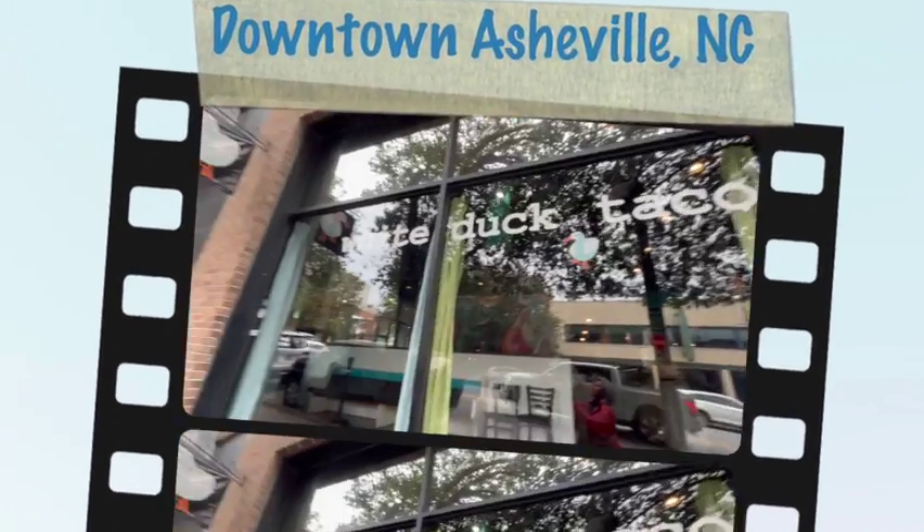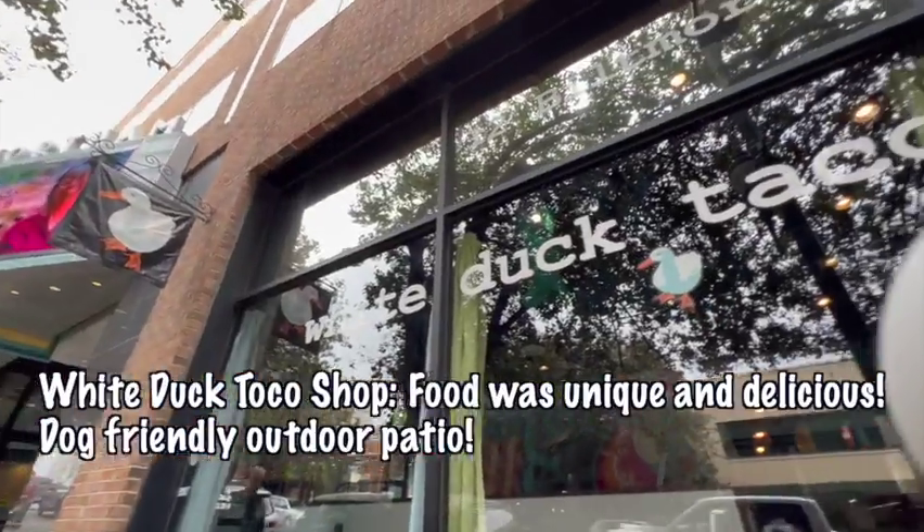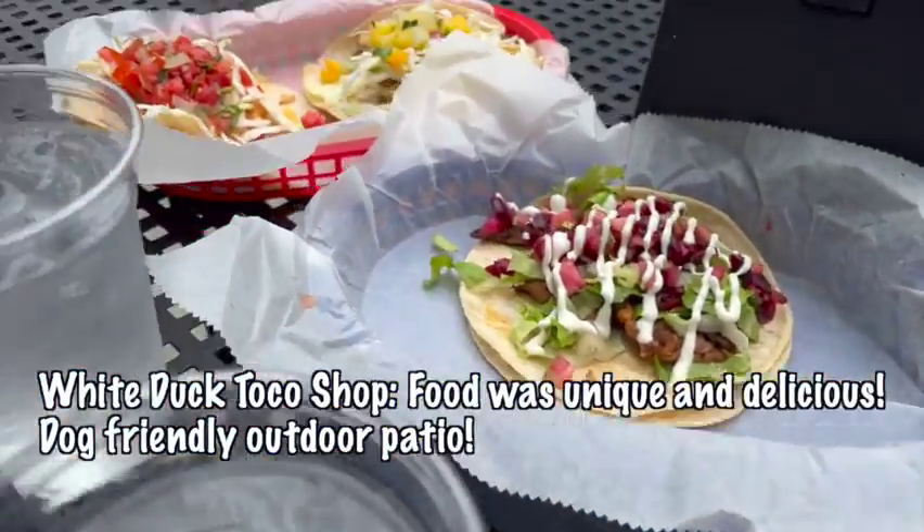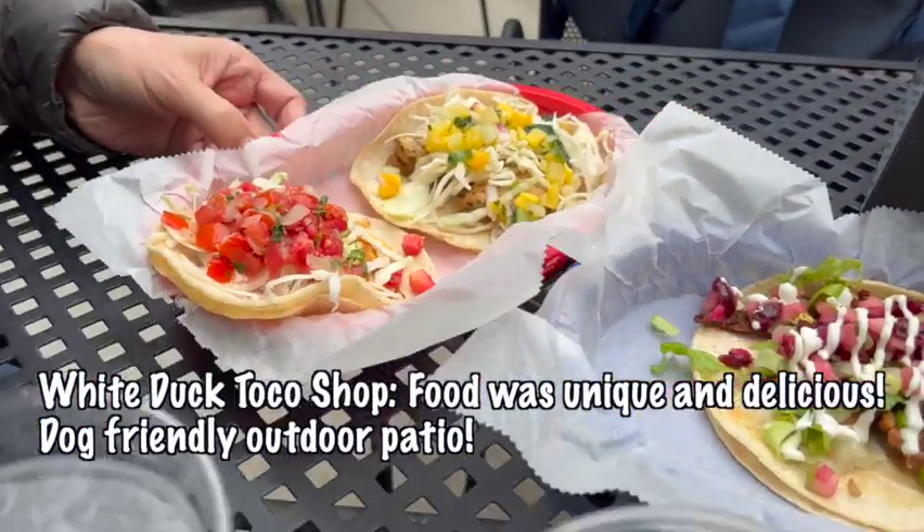In downtown Asheville, there are a lot of dog-friendly restaurants. We had shrimp, duck, and Thai. I got a Thai shrimp.